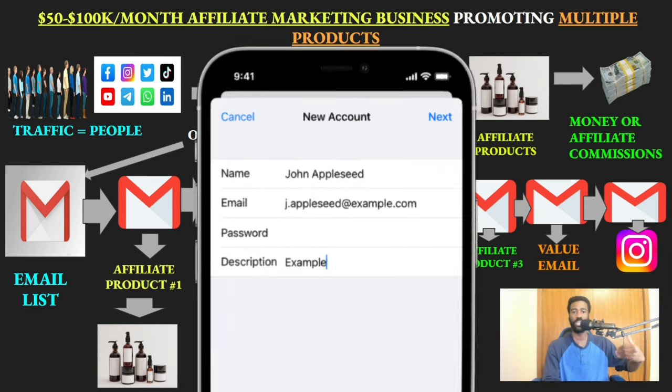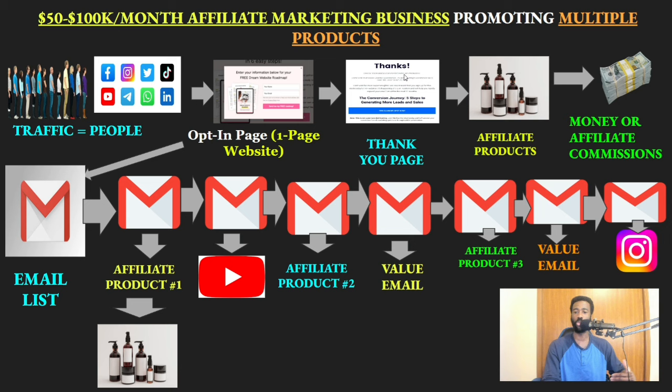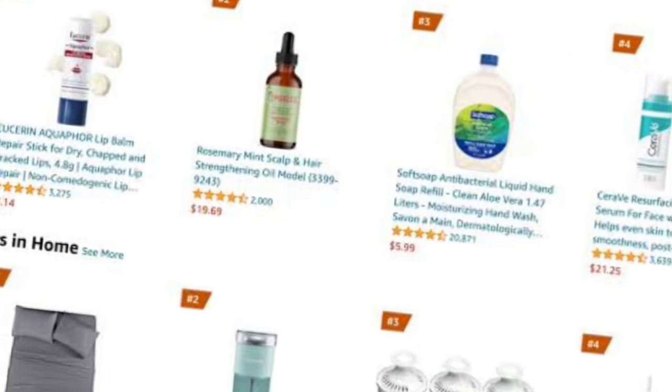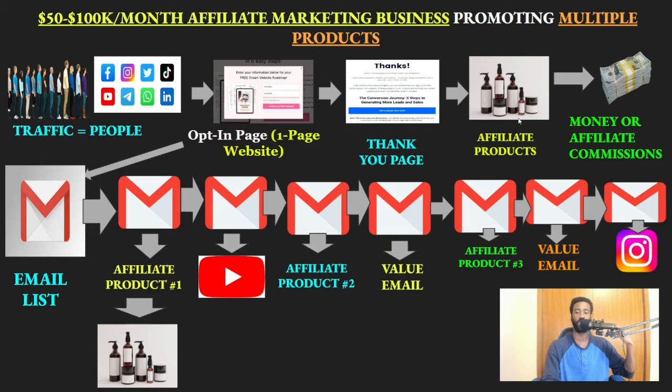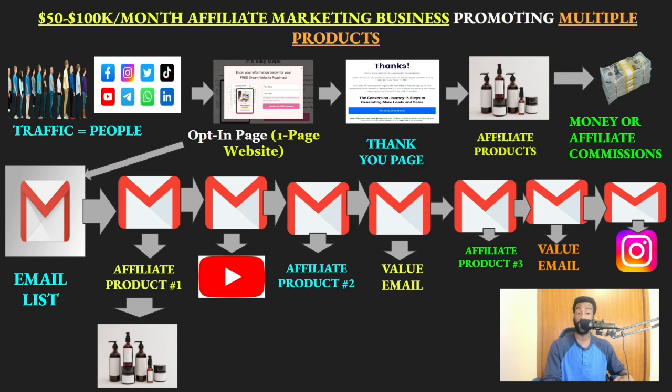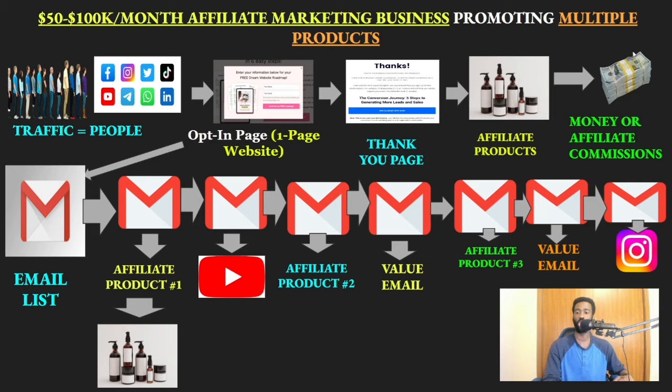Once they enter their email address, they get to a thank you page — the second page — which thanks them for entering their information. On that third page is your affiliate offer, whether it's from Amazon, Clickbank, or any other network. When they reach that page, you earn a commission as an affiliate.